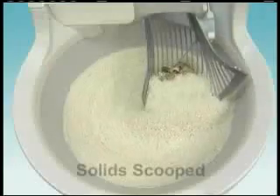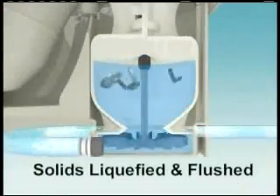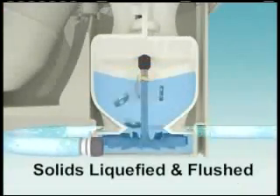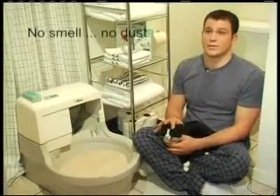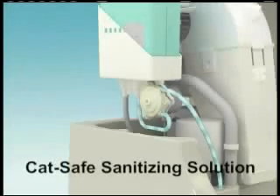The Genie hand scoops the solid waste out of the basin into the hopper, where solids get liquefied and flushed out of your home for proper sewage treatment as required by the EPA. There's no smell, no dust, and it's super sanitary. Fresh water and a precise amount of veterinarian-approved SaniSolution flow into the basin to begin the washing and purifying process.